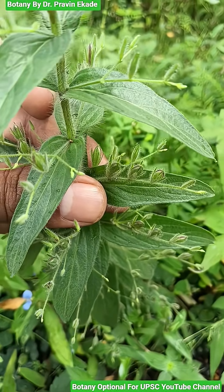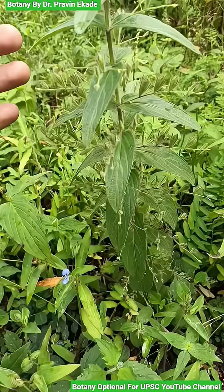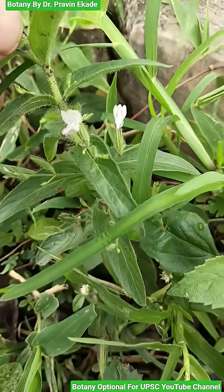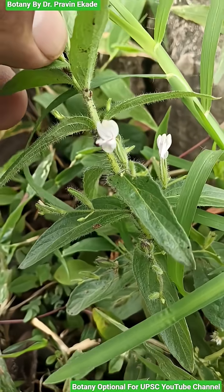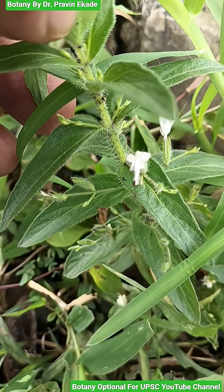These particular inflorescences will later convert into beautiful flowers in which there is a corolla which is whitish in color and it is spotted with purplish lines within. They particularly show very long anthers, and these long anthers can be a distinguishing feature for this particular species to be identified.